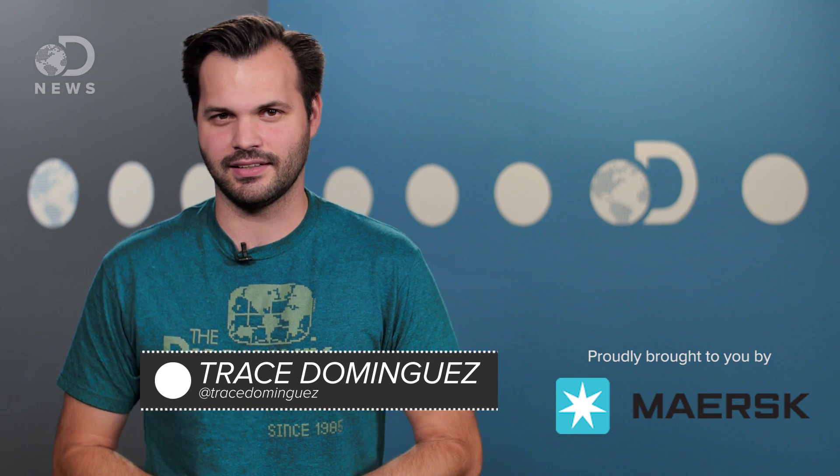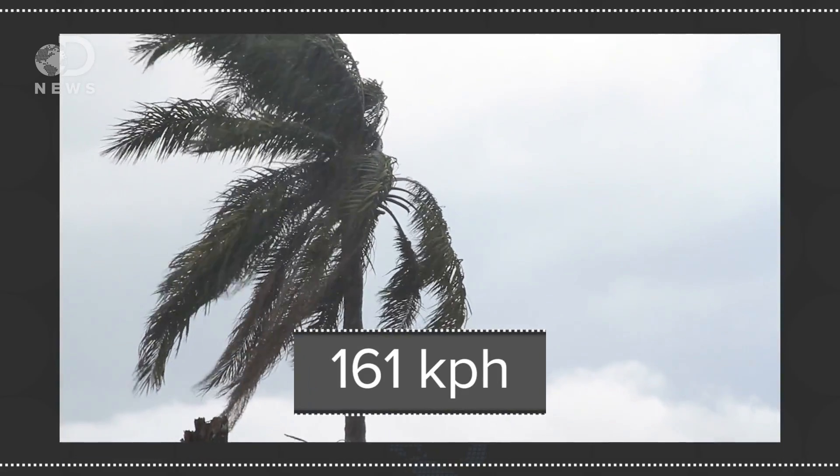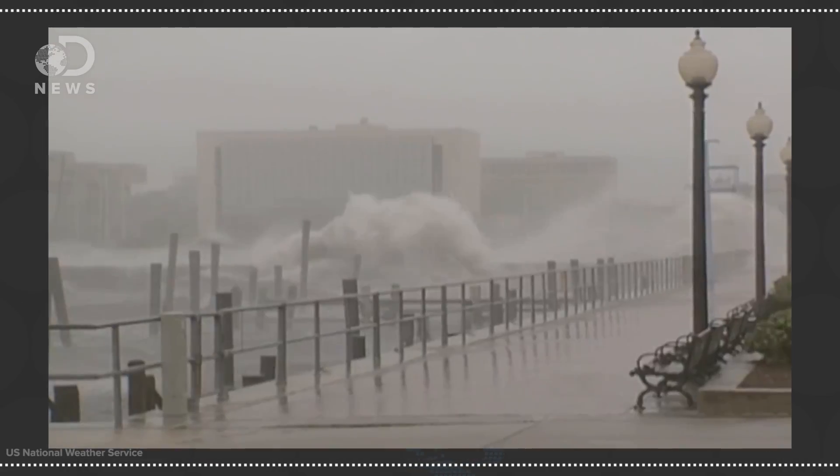Hey everyone, thanks for watching DNews today, I'm Trace. From a scientific perspective, hurricanes are amazing to behold — their raw, powerful nature in all its destructive glory. But humanity's constructions and alterations to our environment don't really hold up well to 100-mile-an-hour winds with the sea's violent encroachment onto the shore.